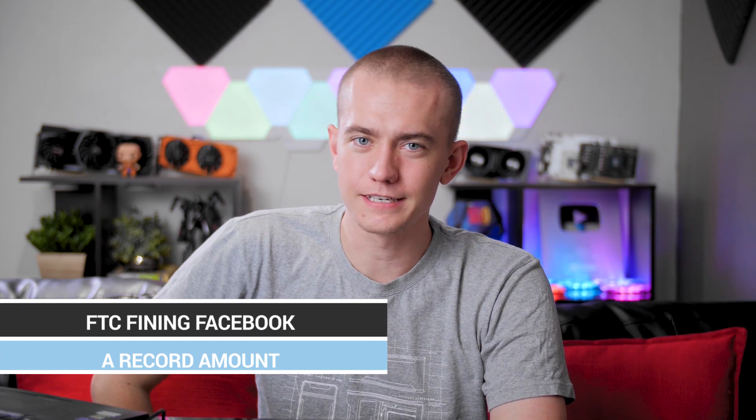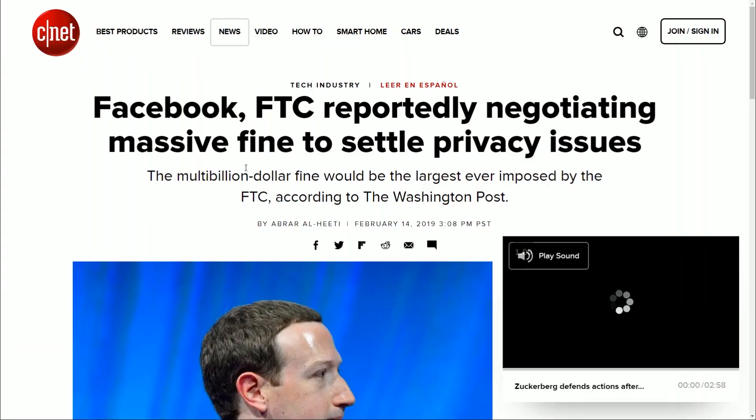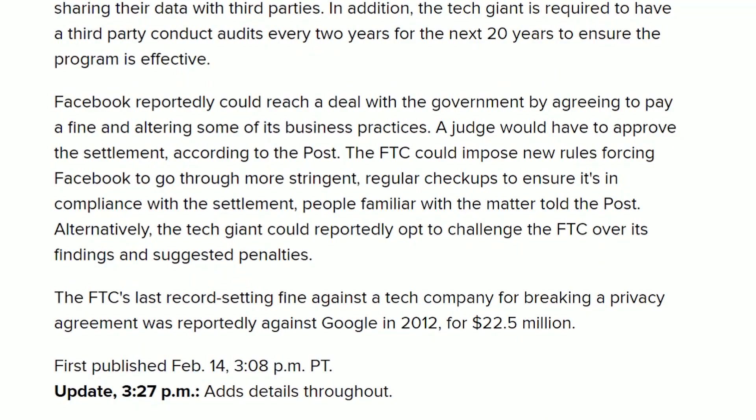Do you like fines? Facebook does, because it looks like they're going to be slapped with the largest fine in FTC history due to some of the leaks that have happened regarding consumer data — things like the Cambridge Analytica leak during the 2016 elections and a whole bunch of other shenanigans the government is saying Facebook is up to. The current record for an FTC fine is $22.5 million by Google in 2012, so $23 million would set the record — though that wouldn't be much money for a multi-billion dollar company, especially when Zuckerberg himself is worth billions.